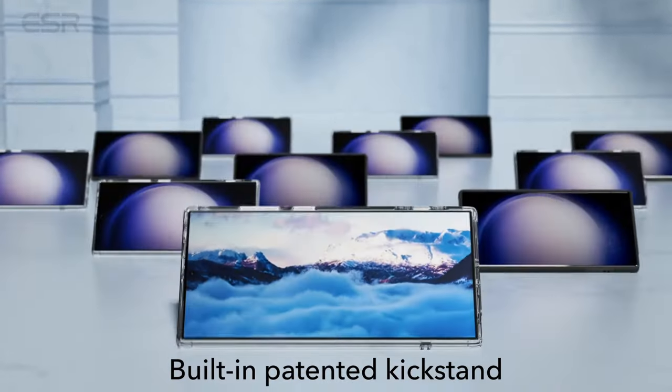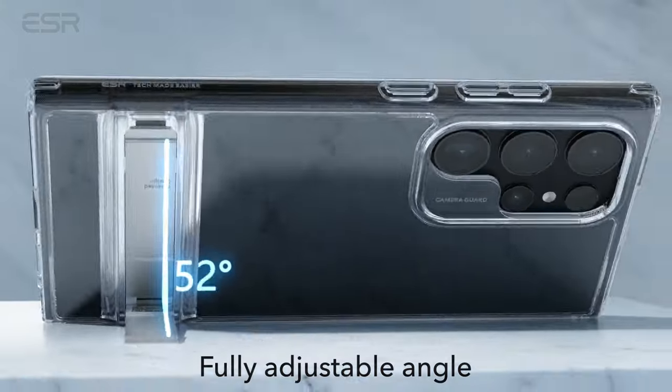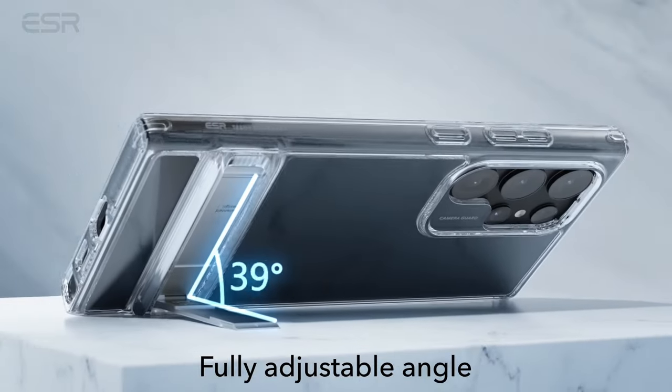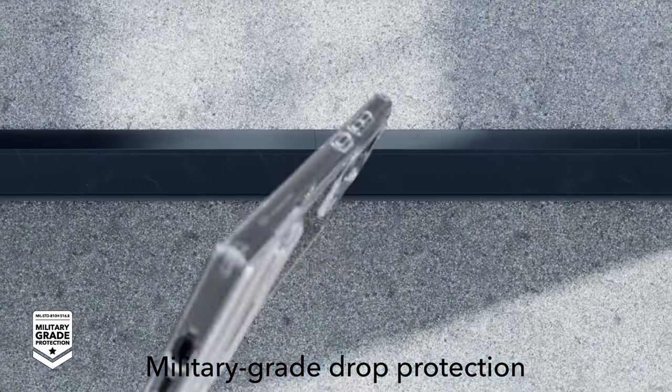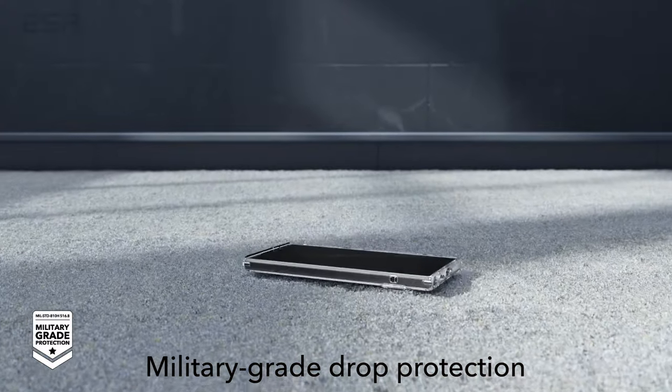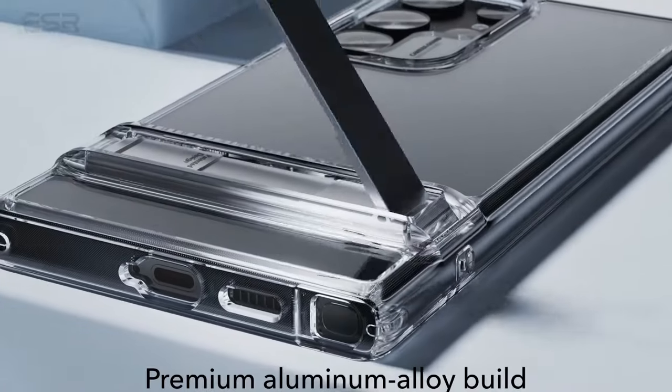The highly adjustable kickstand, featuring a patented design, provides the freedom to choose any angle up to 60 degrees. Lab-tested for durability with over 3,000 uses, the hinge ensures a reliable and stable stand experience.